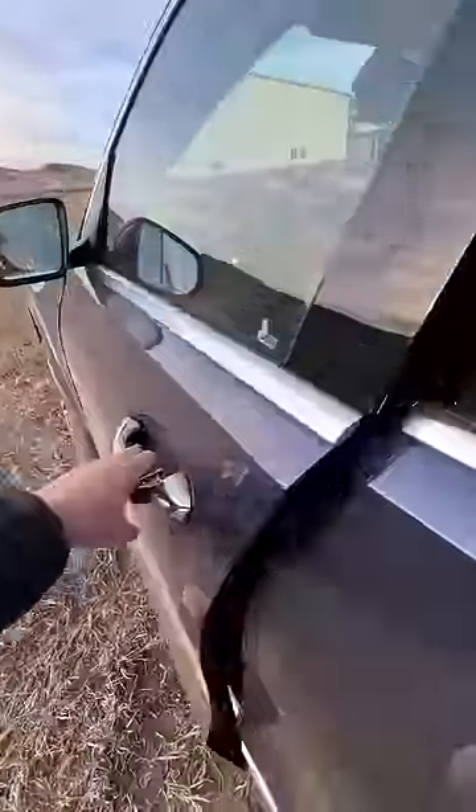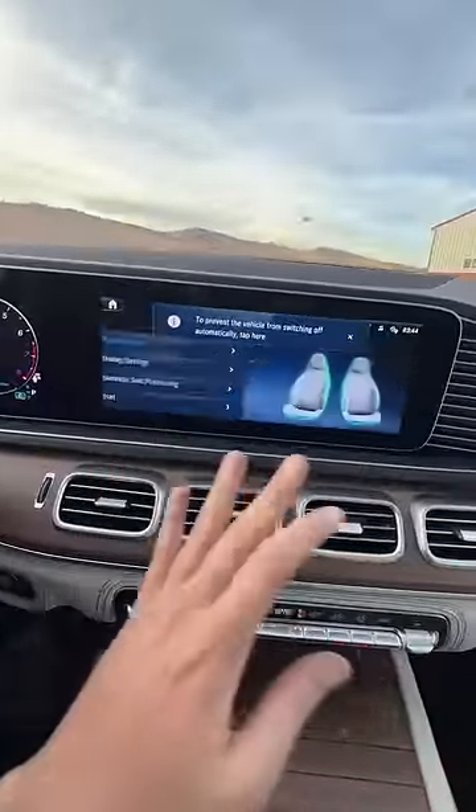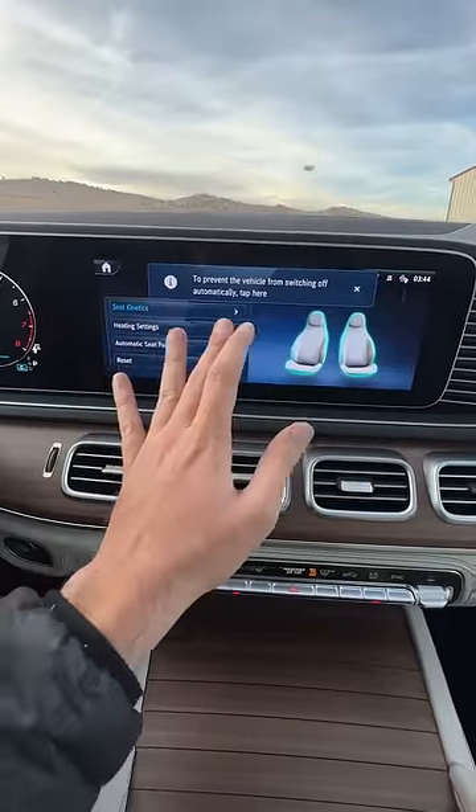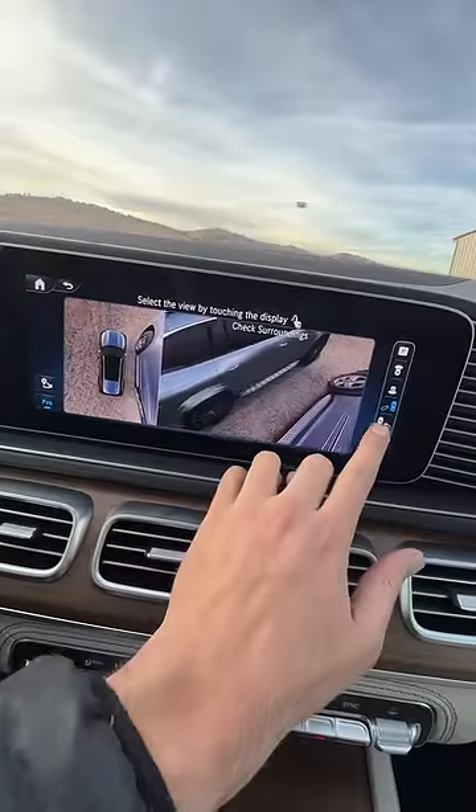This new GLS 450 stickers at $92,000 and as you'd expect, look at all the technology and look at all the screens. Lots of new features in here including seat kinetics, and it has a backup camera but it also has all these crazy views so you can see all around the car.